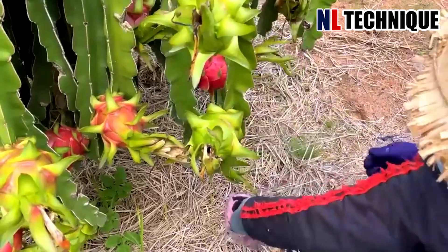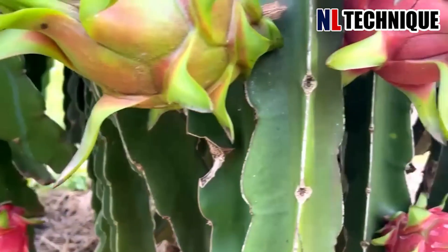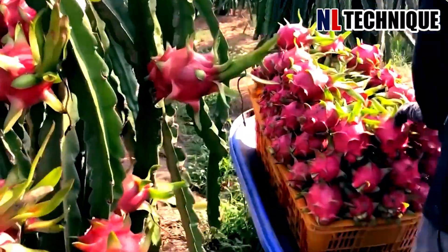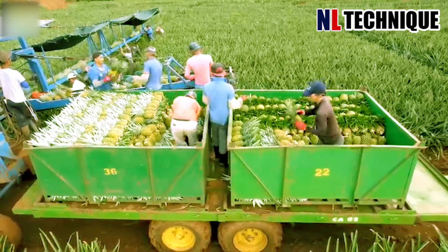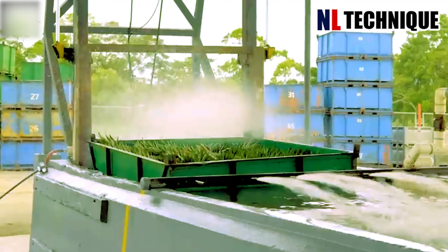Nestled in a sun-drenched landscape, our dragon fruit farm thrives with rows of vibrant, fuchsia-colored cacti. To harvest dragon fruit, workers carefully pick ripe fruit with gloved hands to avoid injury. Half the workers take the fruit and place it in a container, while the rest arrange them carefully in the bin.